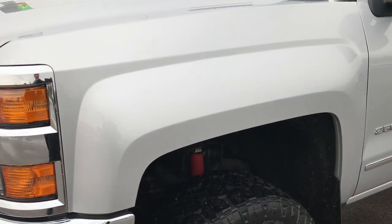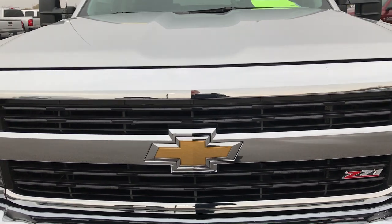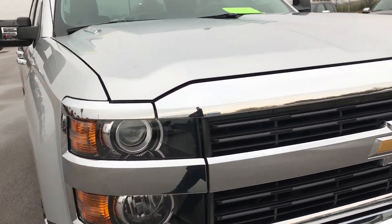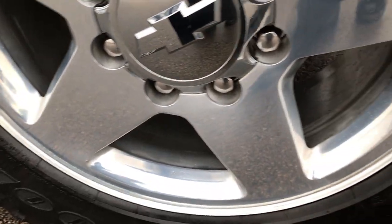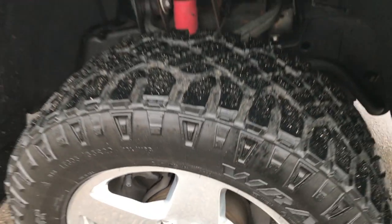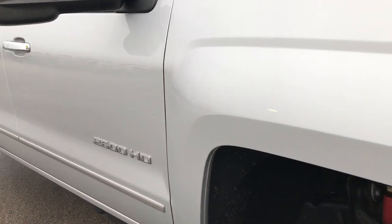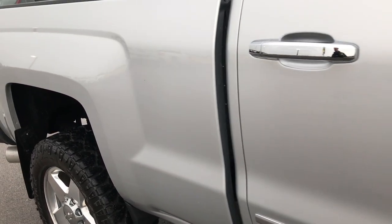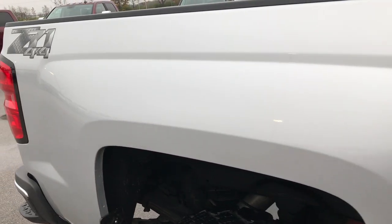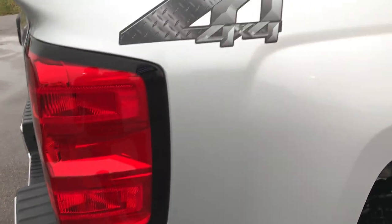We shoot all of our videos in 1080p, so if you have HD capabilities on your computer, tablet, or smartphone, turn them on now — it's like you're right here looking at the truck with me. We do that so if you're far away or close by, you can see and hear the vehicle and have confidence before you even get here. Hopefully these videos put your mind at ease. We sell a lot of vehicles out of state, in state, and locally.